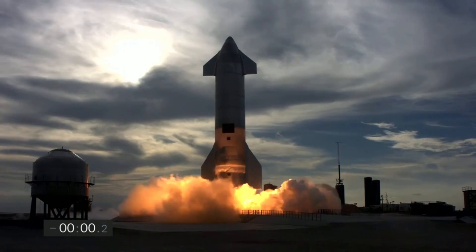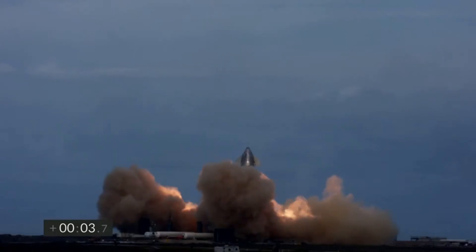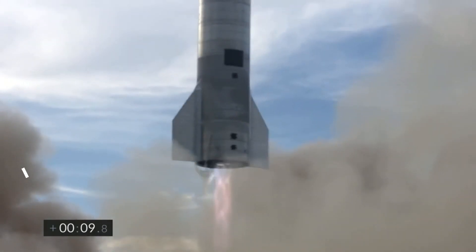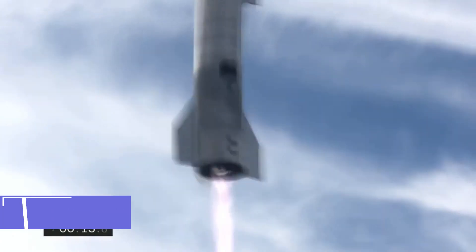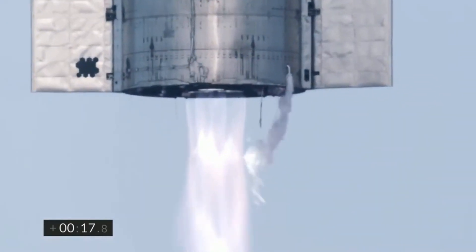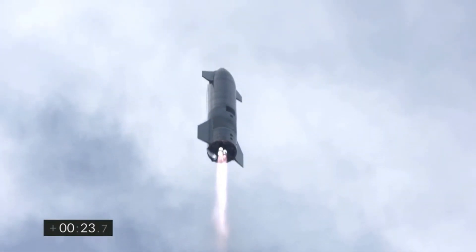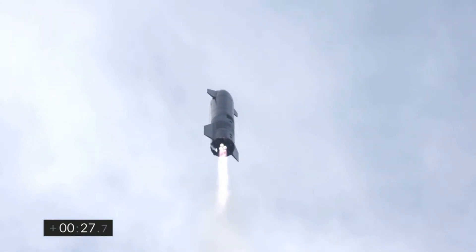The ascent profile of SN15 will be similar to the previous prototypes. Starship SN15 will lift off using all three of its Raptor engines. However, it is important to note that during the ascent, all three Raptor engines are in a low thrust configuration. Even though the dry mass of the current Starship is about 200 metric tons, the Raptor engines are still very powerful — if throttled to maximum thrust during ascent, it can potentially destroy the entire prototype right at the launch pad.